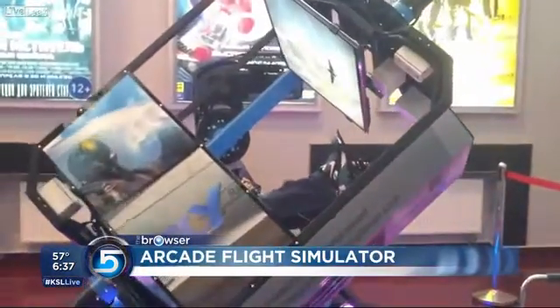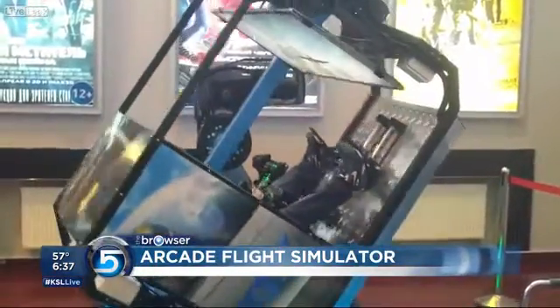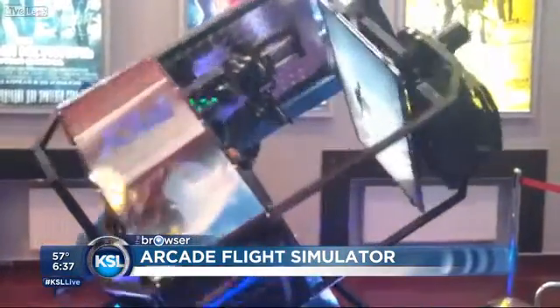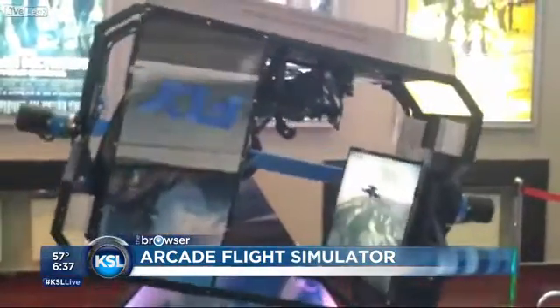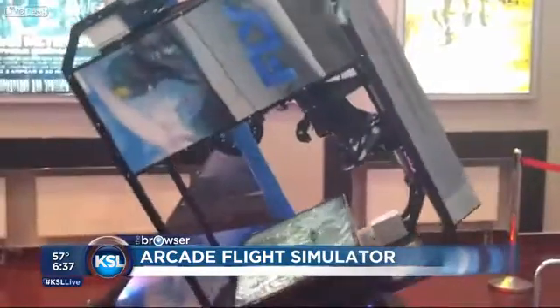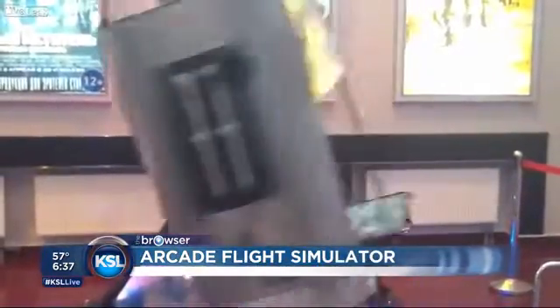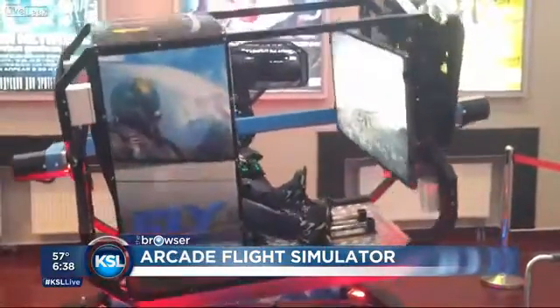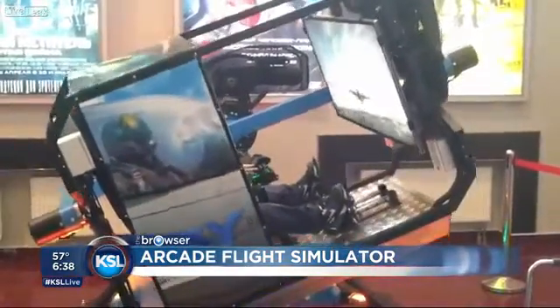I know you thought the arcade was a thing of the past, but that is until you see this bad boy. This thing is a flight simulator that can do complete 360 degrees in any direction, and that's right, including upside down. It looks like a crazy ride. I'm not sure if we're gonna see this in any arcades near us, but I am ready and willing to try it.